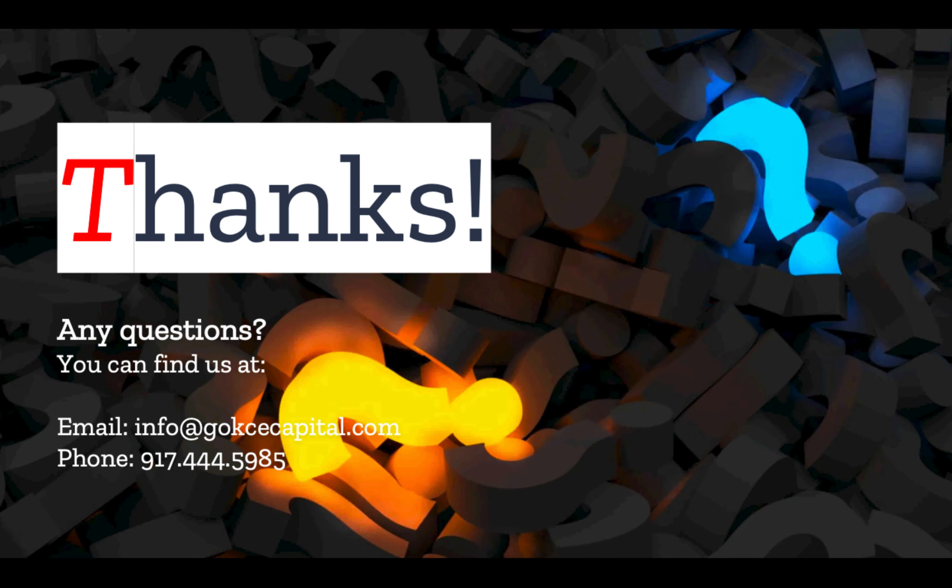Finally, don't hesitate to reach out. You can email, call, or text, and we will respond as soon as possible. So thank you for listening and more to come.